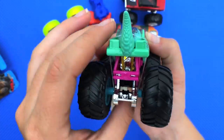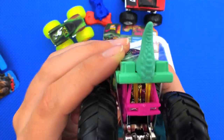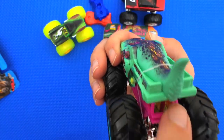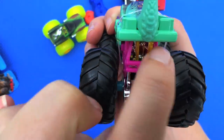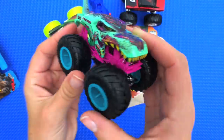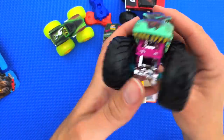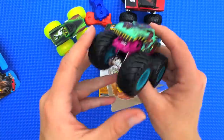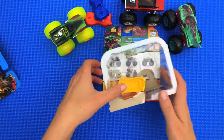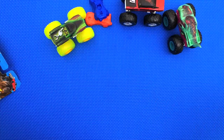Look at that detail on his tail! And he's got a little bit of yellow translucent parts back here too. This guy is very, very cool and he also has some chrome. That one is neat!